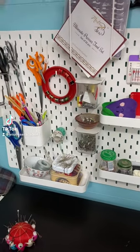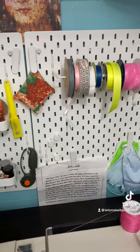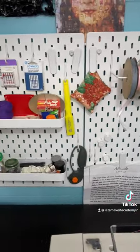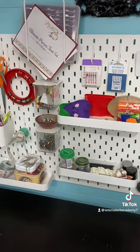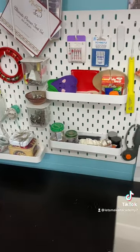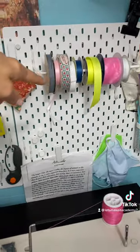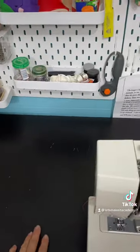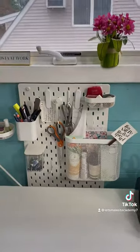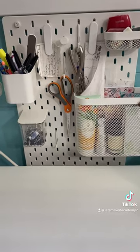IKEA is my all-time favorite place to shop. I especially love this Skadis wall organization unit that they have — you can just keep building and building on it. I use it for my sewing area because I believe it's smart to hang things and organize on the wall so you have more tabletop space. Over here against the wall, under my window, is another piece of theirs, a little bit smaller.